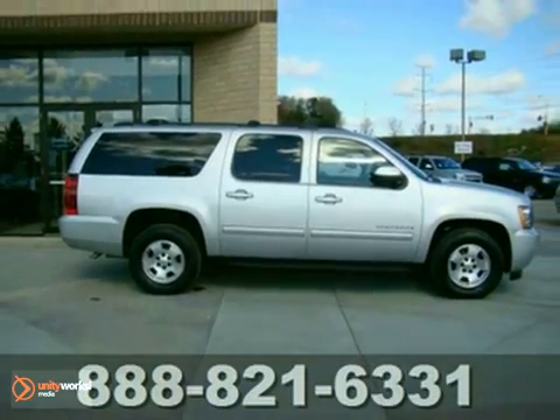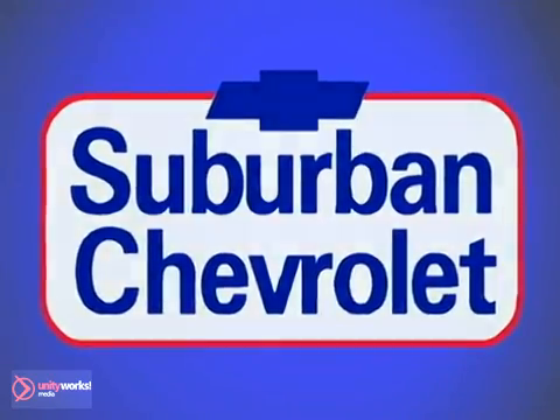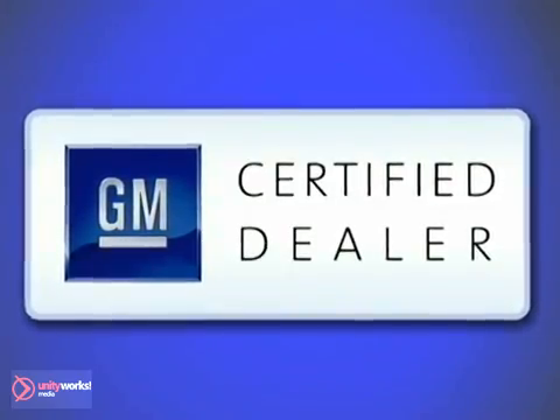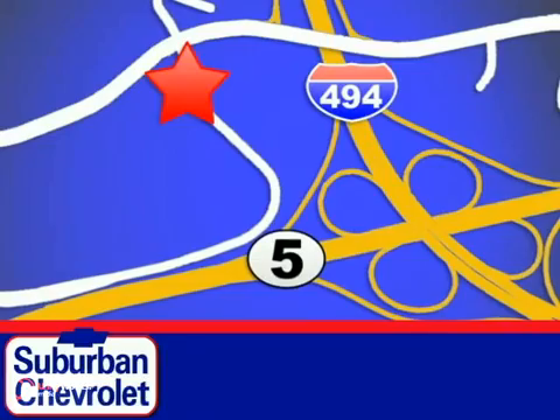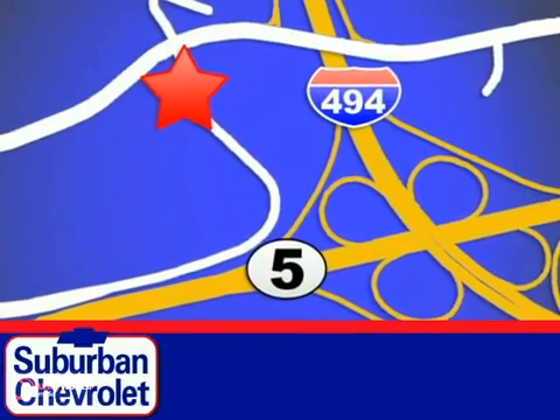Come take a look. At Suburban Chevrolet, a top-performing GM certified dealer, we're all about service, selection, and value. We're conveniently located in Eden Prairie at Highway 494 and Highway 5.